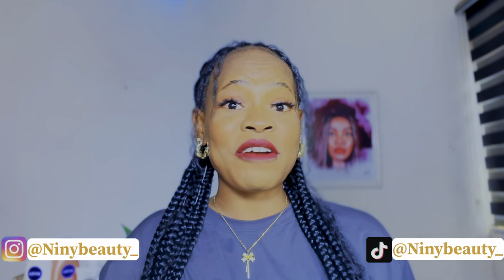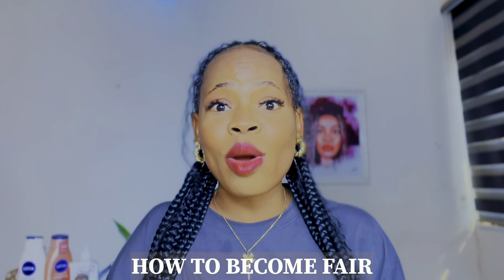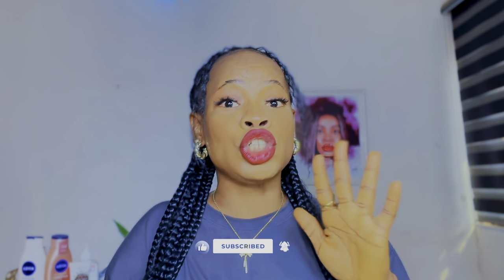Hi guys, welcome back to my channel. If you're new here, I'm Judith, your favorite skincare BFF. In today's video, we are going to be talking about how to become fair. If you're on the quest to achieve two shades lighter in just one use, make sure to stay and subscribe because I'm going to walk you through not just products, but tips and tricks on how to use each of them to achieve that fairer, glowing skin.